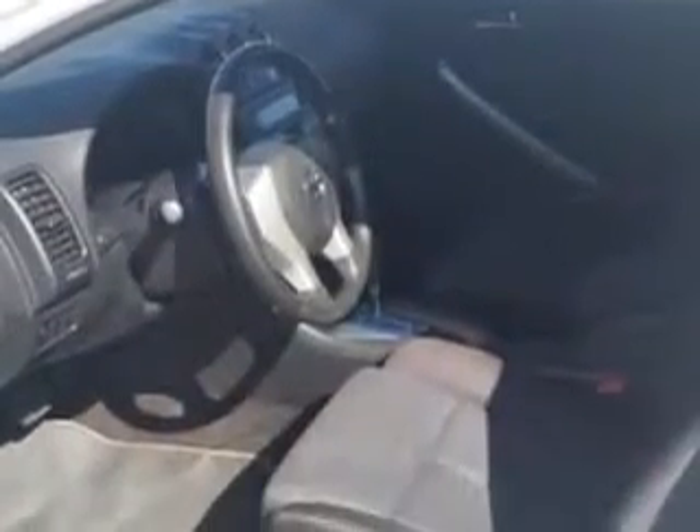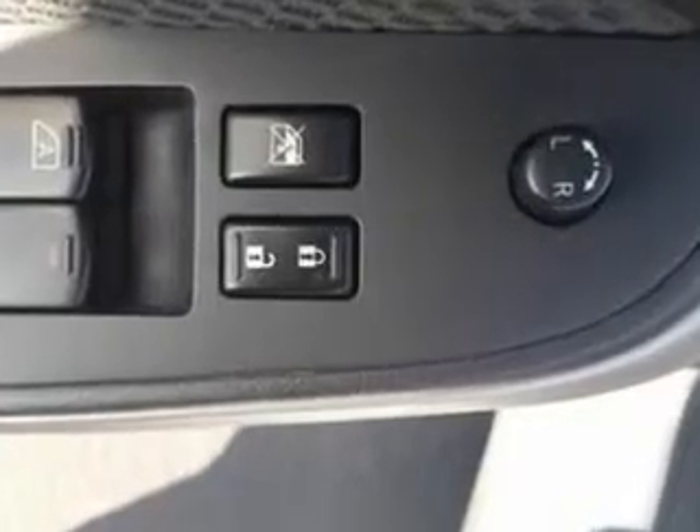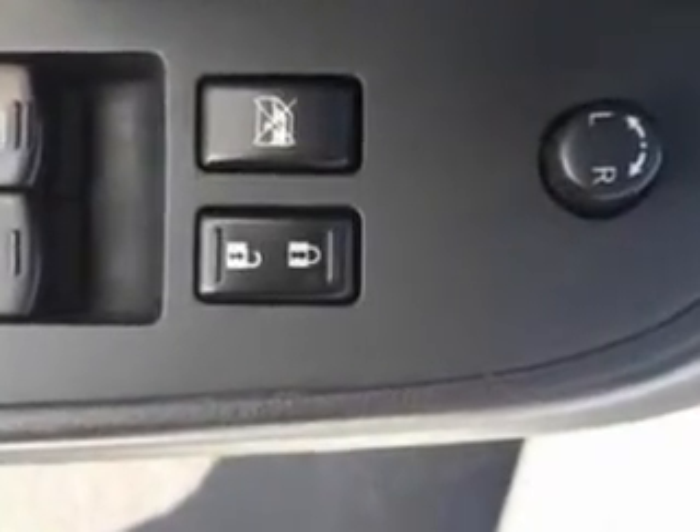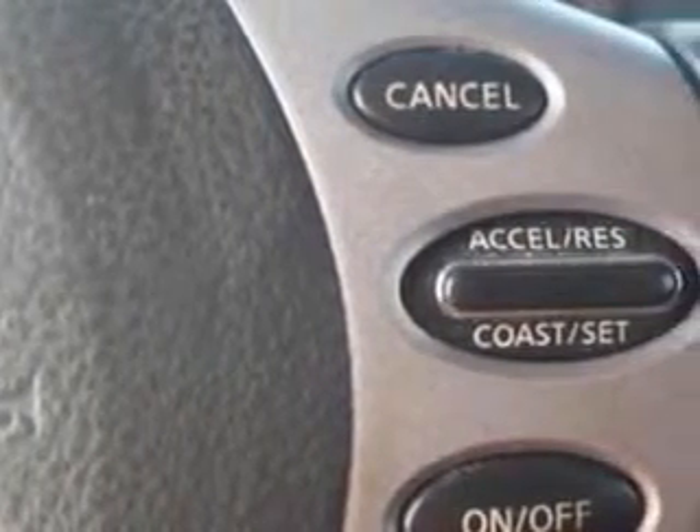Power Windows, One Touch Windows, Hood Buckling Creases, Seats Front Seat Type Bucket, Vanity Mirrors Dual, Spare Wheel Steel Rim Type, Security Anti-Theft Alarm System with Engine Immobilizer, Seat Belts Rear Center Seat Belt 3-Point, and much more.